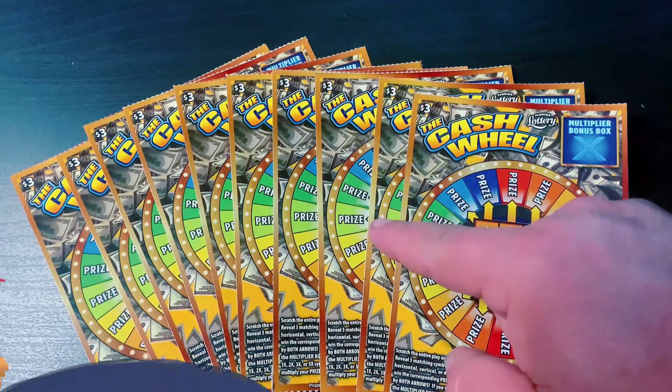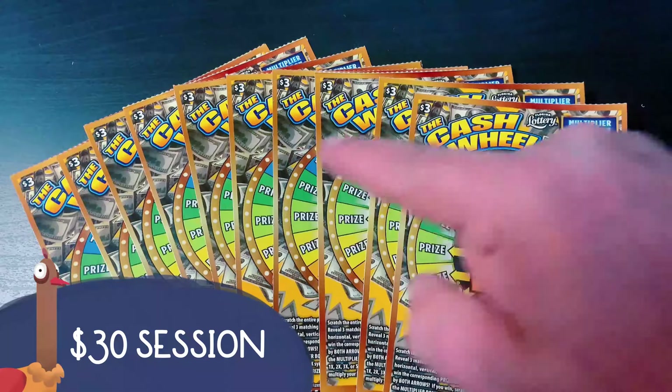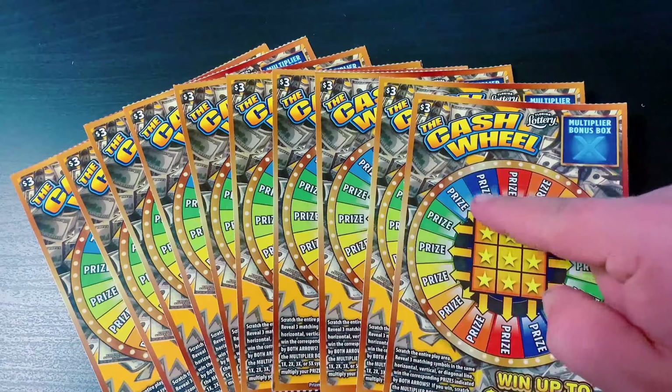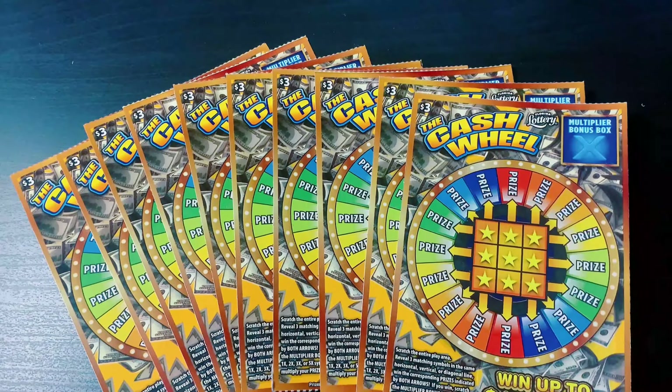What's up YouTube? I'm your host Scratchin' Tater. Today I've got a $30 session. I'm playing 10 of the Cash Wheel — the last three from one book and then the first seven from the next. Good luck to me and let's go.